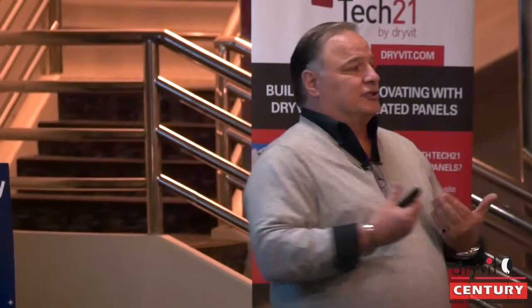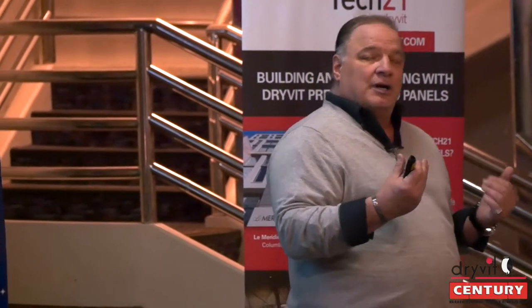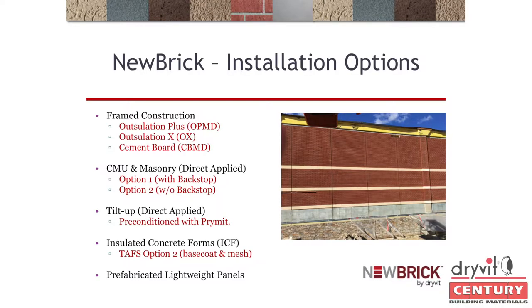ICF is very big right now — there are many manufacturers in New York supplying ICF to developers, with lots of high-energy and passive house jobs going up. New Brick is one option for passive house. When you get that insulated concrete form installed, add a Genesis base coat and mesh on the outside of the ICF, then install New Brick right over it. This eliminates all hung lintels and relieving angles, and it's really taken off.